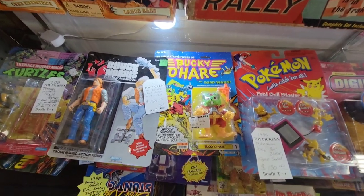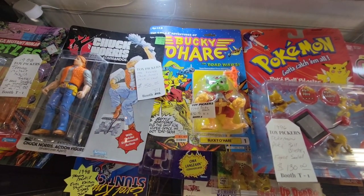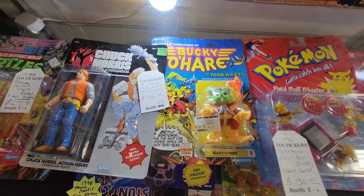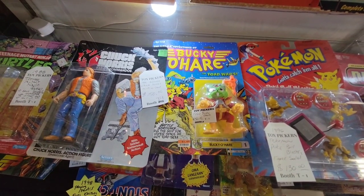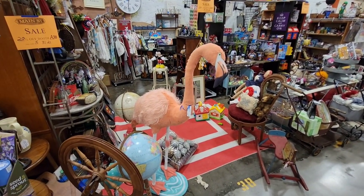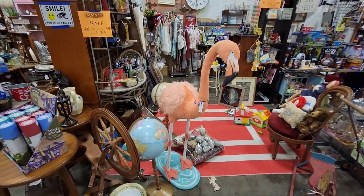Check out Bucky O'Hare — to me he looks just like Jaxon from Star Wars. Look him up, J-A-X-X-O-N. Check out the flamingo — definitely for the inside, not the outside. Kind of a plushie, he's $89 but he does look pretty neat.